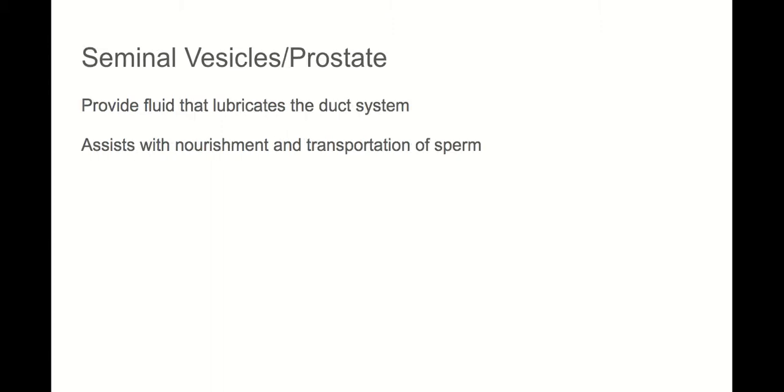The epididymis is right alongside the testicle. This is where sperm cells go to be stored and finish maturing once created in the testicle. The vas deferens helps transport the sperm during ejaculation. When sperm is added with fluid, it's called semen. The seminal vesicles and the prostate gland are glands that provide fluid that lubricates the duct system and provides nourishment to the sperm. So semen is that fluid mixed with sperm cells.